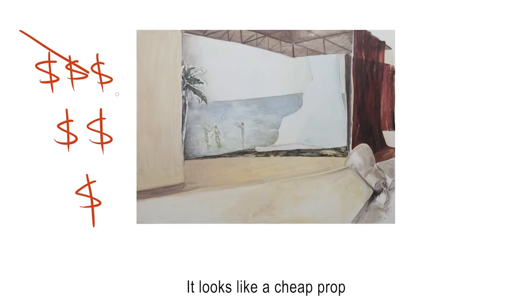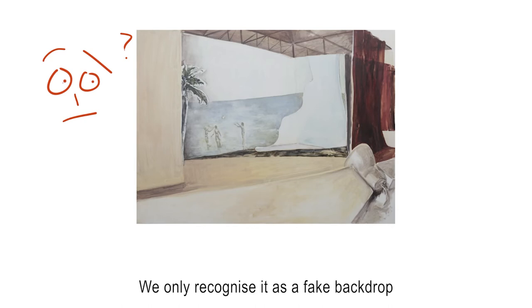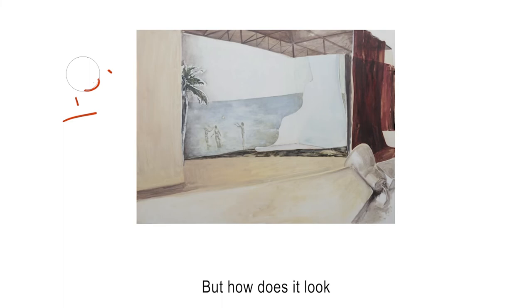We only recognize it as a fake backdrop because Johandi has zoomed out far enough for us to see how the whole scene is being created. But how does it look when we zoom in and crop out the supports? Fooled ya!